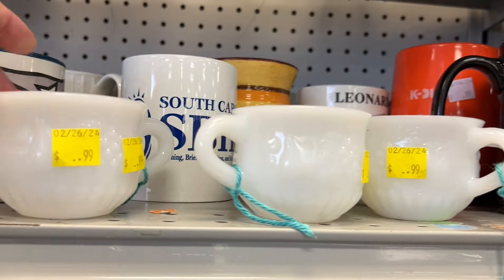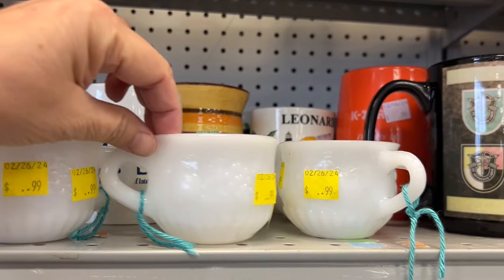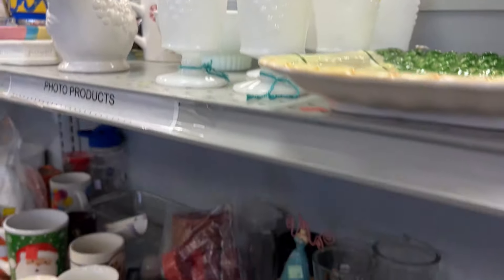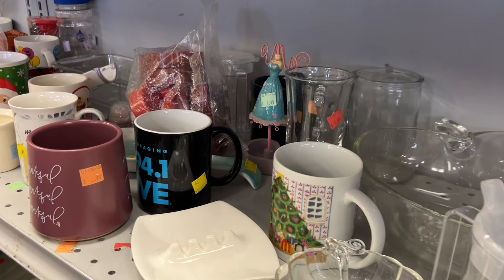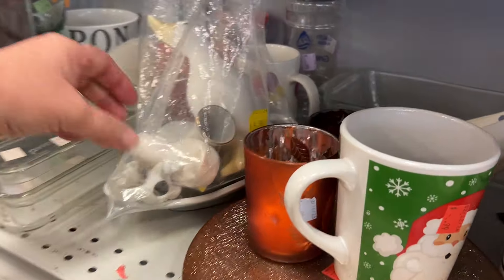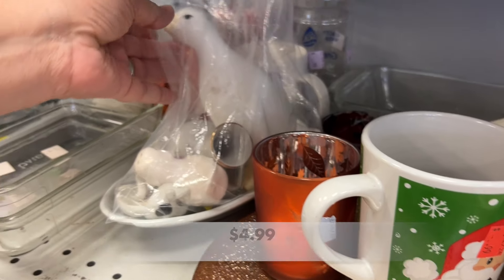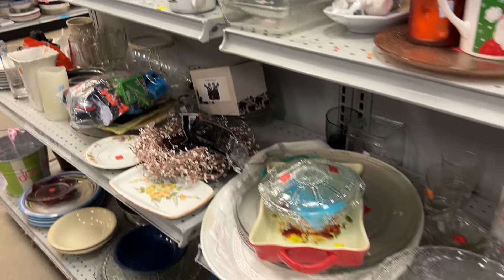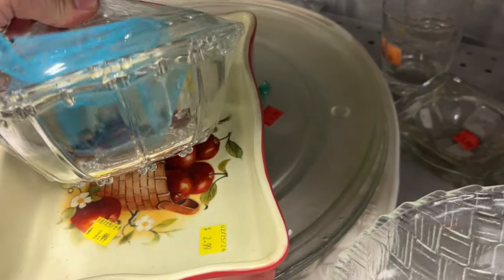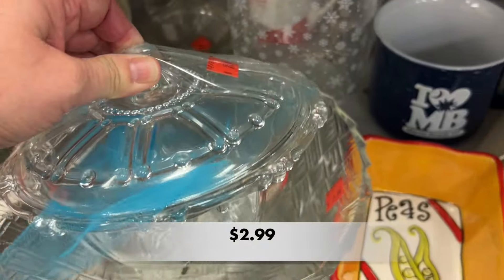And on this shelf are milk glass punch cups. There were five in all with a tiny string around them, so it looks like they were previously in someone's vintage booth for sale. Let me know your thoughts on milk glass — would you buy it? Do you collect it? If you have a booth and have milk glass for sale, how much of it do you sell? Does it sit on the shelves for a while? Sometimes I see it out in the wild and I wonder, should I buy it? Should I leave it? Let me know your thoughts on milk glass and should I always buy it when I see it out in the wild.